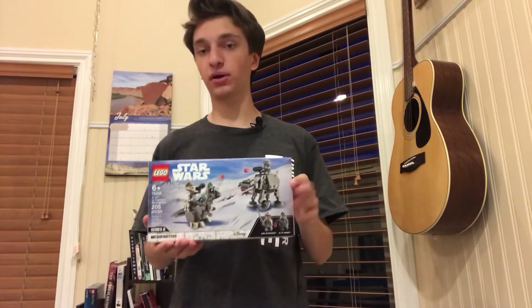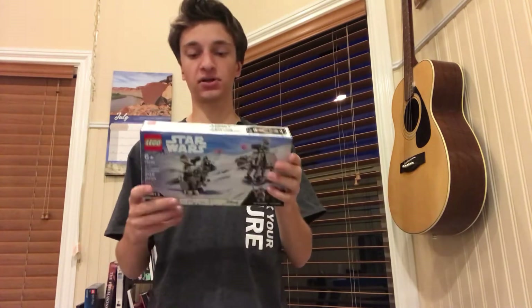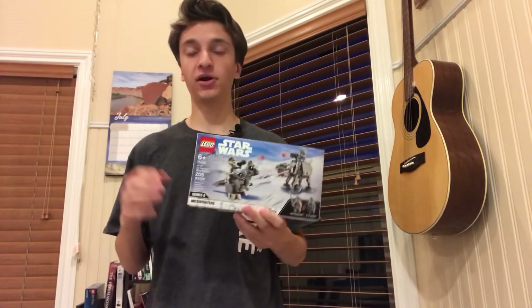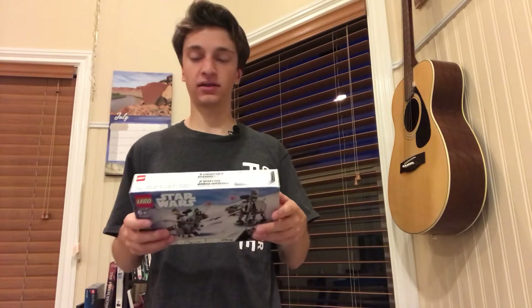I was able to get this one for 20% off. It's normally about $20, and I was able to get it for about $16. They're currently, as of recording, on sale on Amazon. So I do recommend you get some of these sets, and I'll be talking about why a little later in the video.